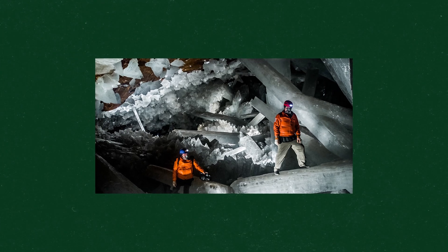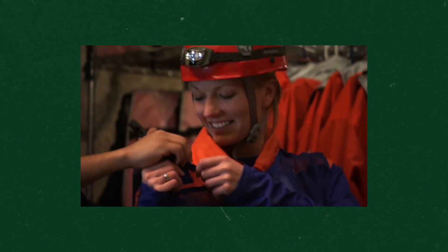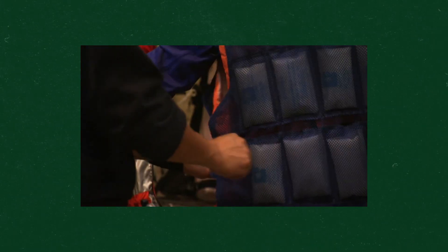Temperatures in the cave of crystals can get up to 113 degrees Fahrenheit and the humidity level can reach 100 percent. Being inside the cave of crystals for too long can cause all sorts of problems for the human body, including causing liquid to condense inside your lungs — and that could kill you.